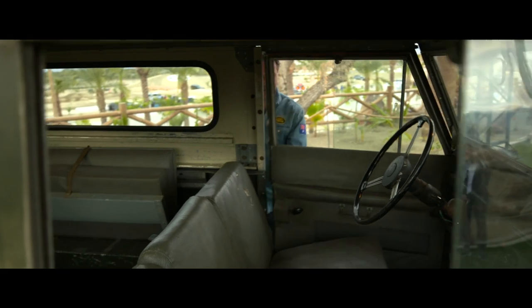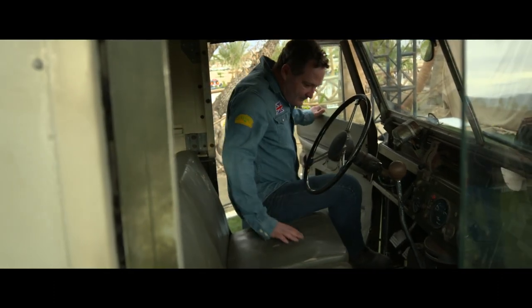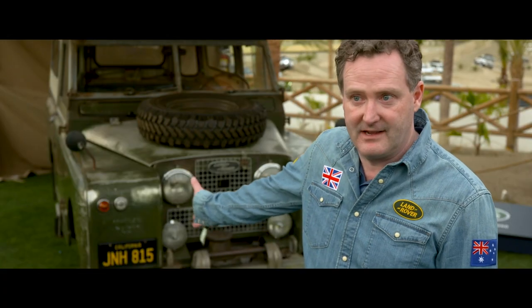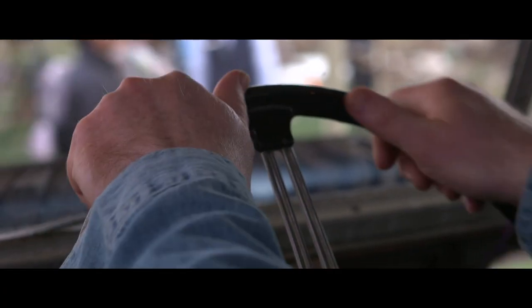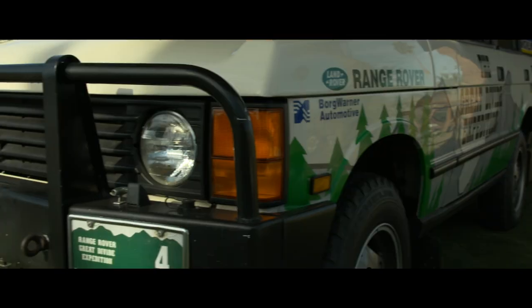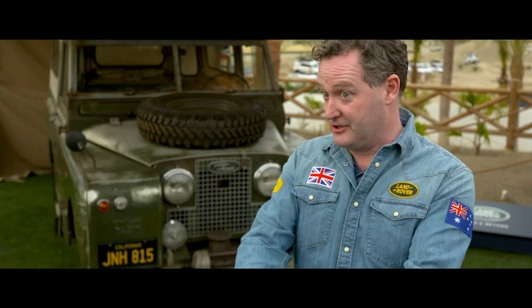I've owned about 60 Land Rovers and collected all kinds of iconic special models. When a vehicle like this turns up, I help to authenticate it. I've done that in Australia with the first Range Rover, obviously number seven, and all kinds of specials. It always comes back to that connection between you, the vehicle, and the story. And that's what I love about the brand — it's fantastic.